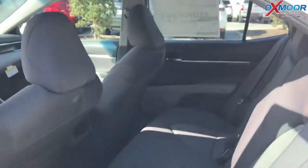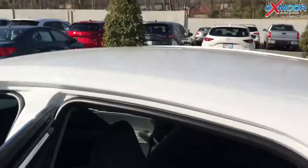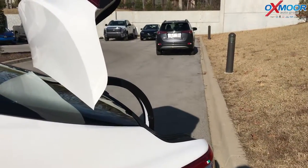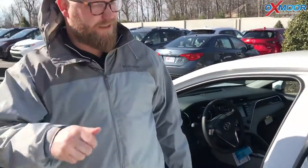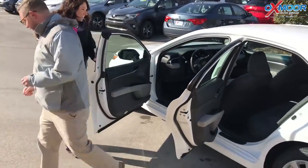Oh, and this is one of my favorite things — check this out. Check out the trunk. Hit the button, it pops right up. It doesn't just sit there, it gets out of your way. If your hands are full, you've got the key — yep. That's a great idea. It's the little things that make you happy. Yeah, I like that. Absolutely.